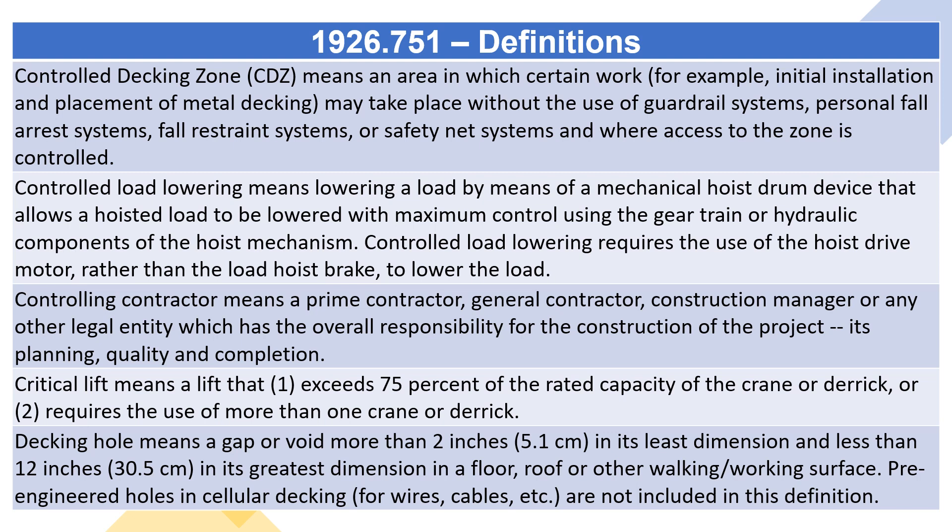Decking hole means a gap or void more than 2 inches (5.1 centimeters) in its least dimension and less than 12 inches (30.5 centimeters) in its greatest dimension in a floor, roof, or other walking/working surface. Pre-engineered holes in cellular decking for wires, cables, etc., are not included in this definition.